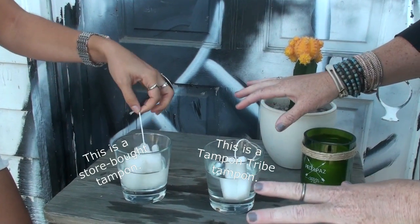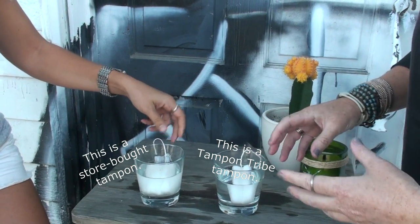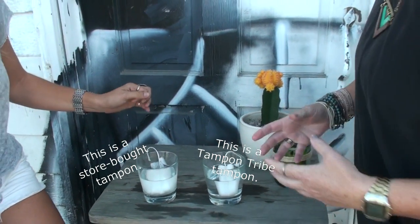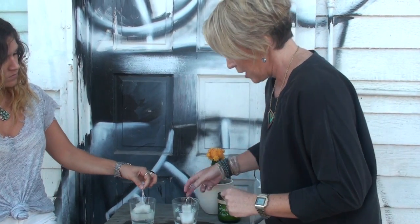At Tampon Tribe, we use 100% organic cotton. It's certified — we're also ICEA certified, which means we use ethical practices in every single part of the production process. From the soil to the water use, everything we do thinks about the environment, sustainability, and how we affect the earth.